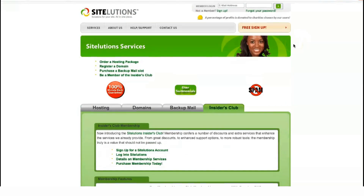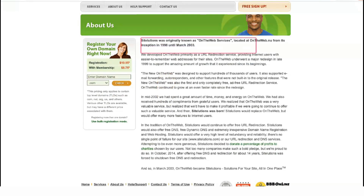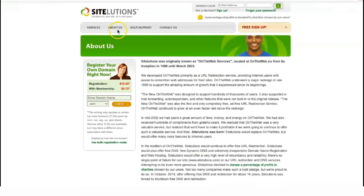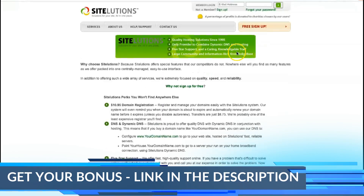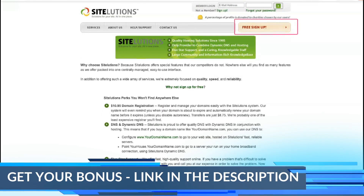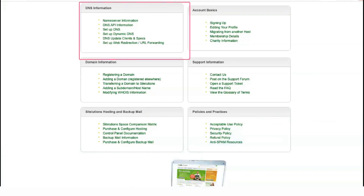SiteLution provides a daily backup service as a courtesy so that clients do not have to rely on it. The backup data is kept for two weeks, but clients are fully responsible for their data and files. In addition to web hosting and domain name registration, SiteLution also offers globally redundant static and dynamic DNS solutions.